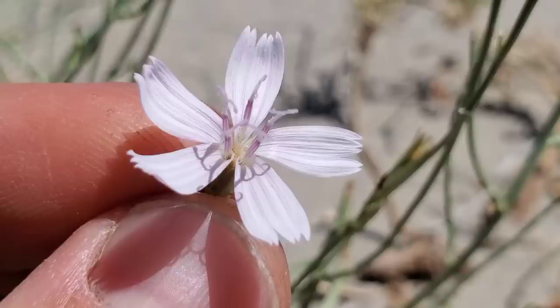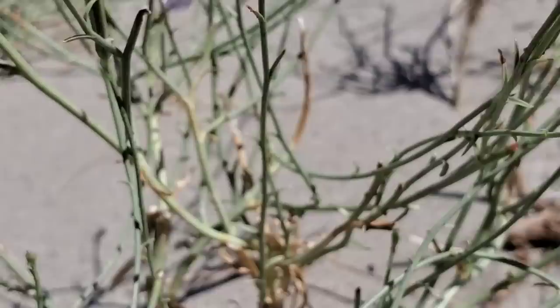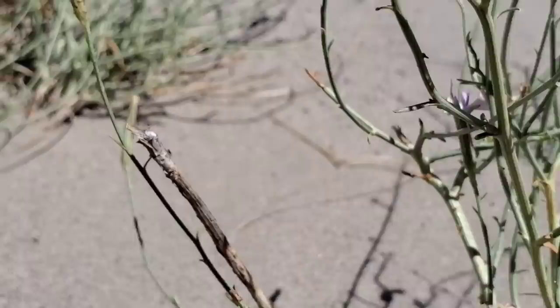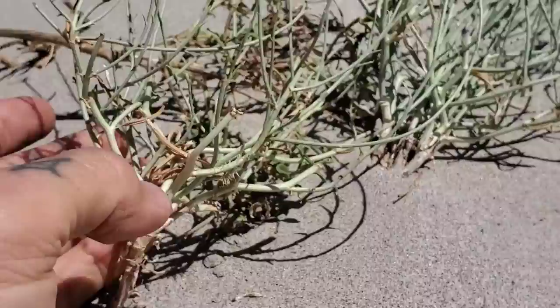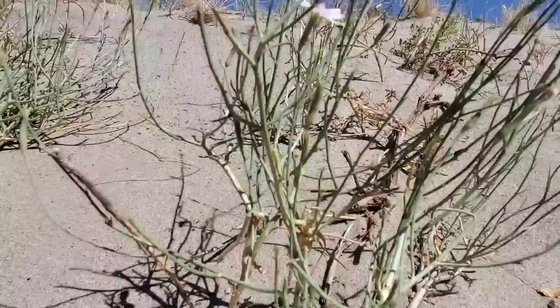Lygodesmia is a nice genus — you see them in Texas, you see them in Utah, they like the dry areas. Now the leaves are very reduced, because it is a desert plant — most of the photosynthesizing is done through the stems. A lot of plants do it — it's convergent evolution — you don't want to get those leaves too big and transpire too much moisture, so you photosynthesize through the stem.